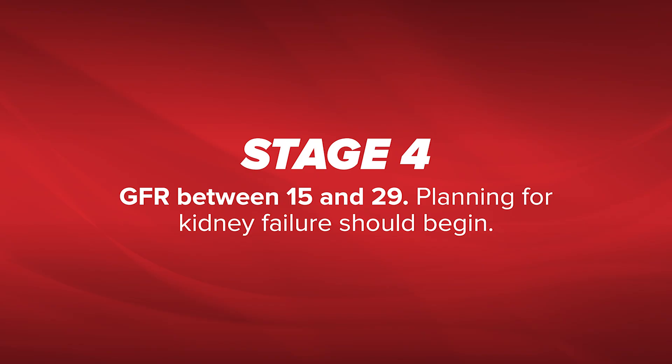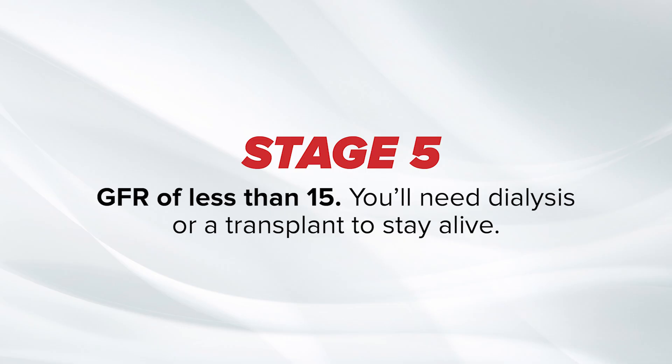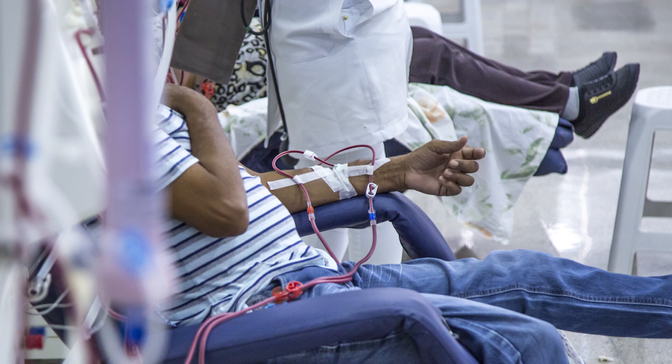Planning for kidney failure should begin at stage 4, marked by a GFR between 15 and 29. Stage 5 sets in at a GFR of less than 15, and you will need dialysis or a transplant to stay alive at that point.